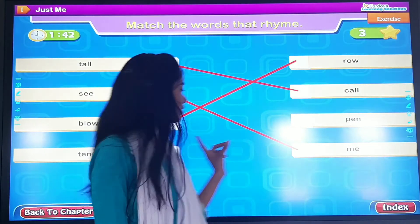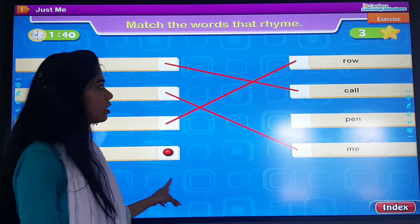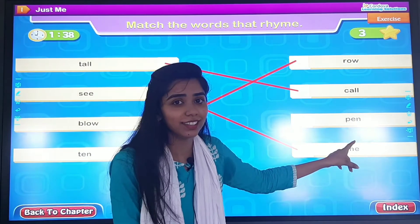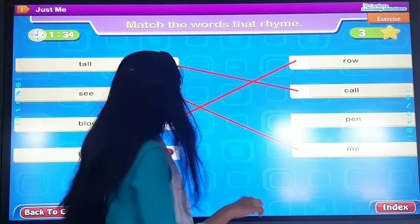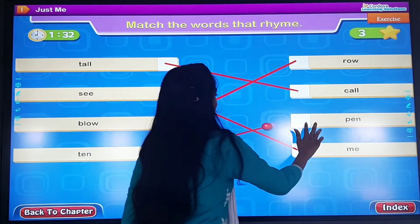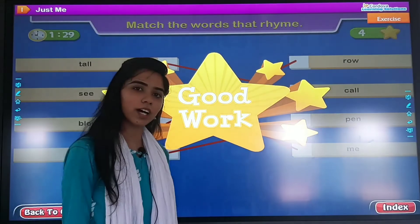The last one: ten. Does it rhyme with pen? Ten and pen? Yes! So they are rhyming words.